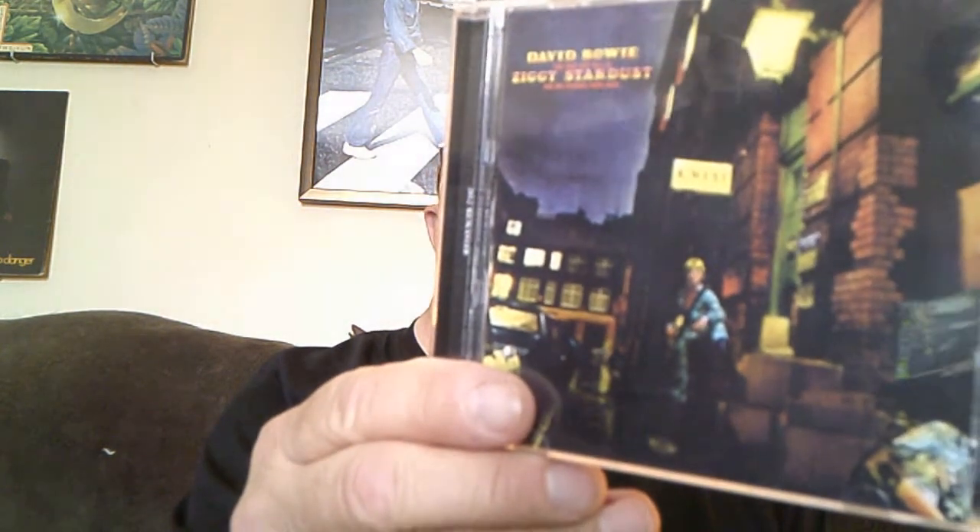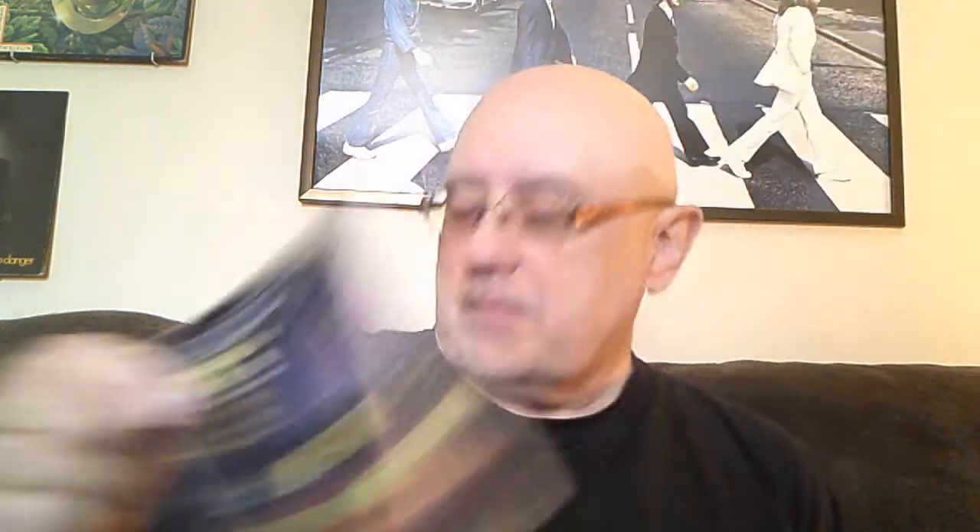I've only got a couple of this next artist's albums. I do have a couple on vinyl as well. This is 'Hours', David Bowie, and 'Ziggy Stardust and the Spiders from Mars.' Awesome, awesome stuff.